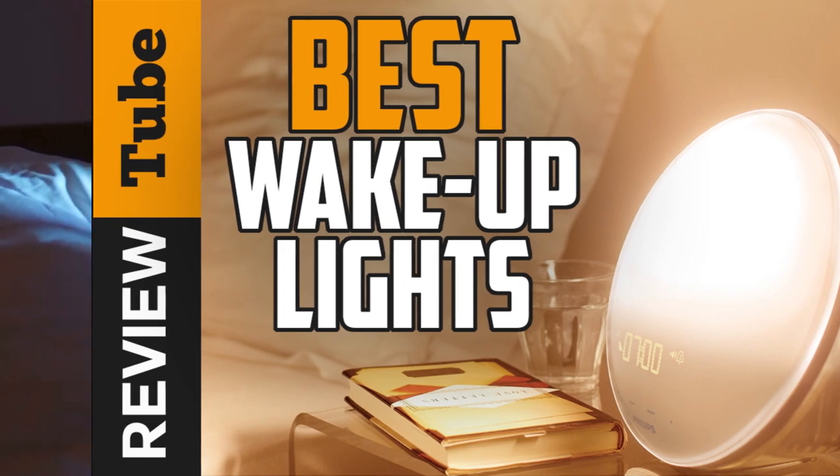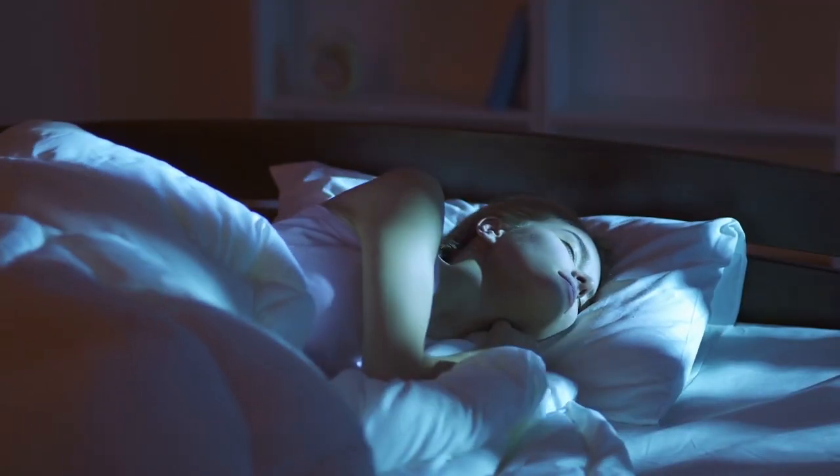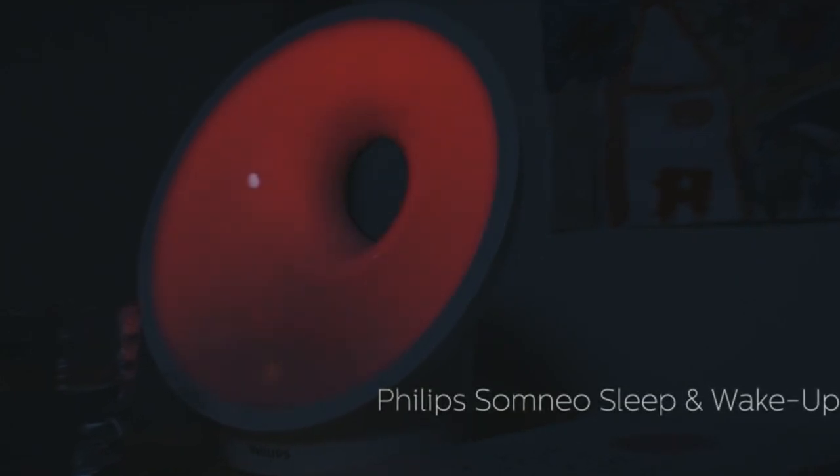Waking up from a good night's sleep is a struggle, especially for people who love sleeping. Hence, if you find yourself hating your alarm clock in the morning, then why not use an alternative that has a dual purpose, like a wake-up light?